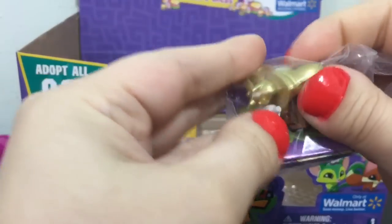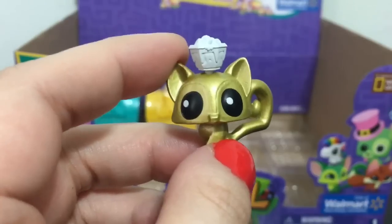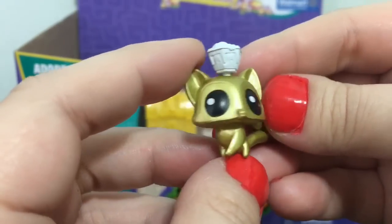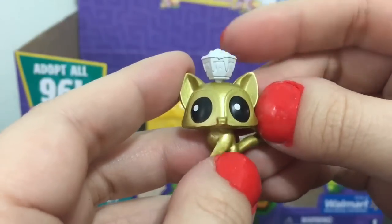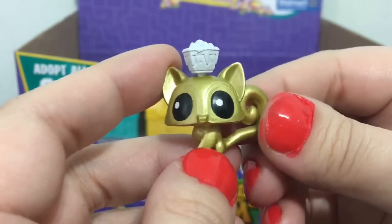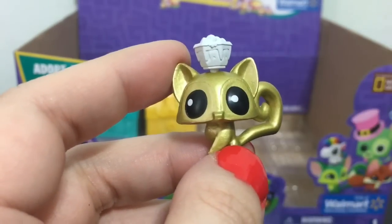Oh, this is cool! This one's name is Flying Sprinkles, which makes me think it's a flying squirrel. It has an interesting little deco piece. This one is of the diamond rarity — the first one in this box I've gotten. It's pretty cool.